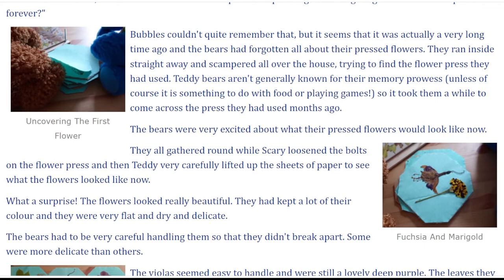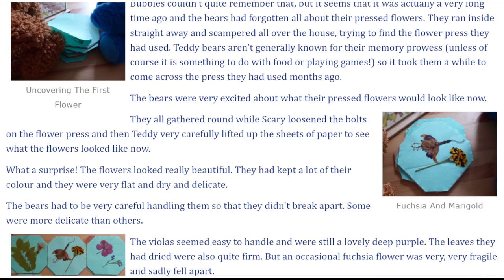They ran inside straight away and scampered all over the house, trying to find the flower press they had used. Teddy bears aren't generally known for their memory prowess, unless of course it is something to do with food or playing games, so it took them a while to come across the press they had used months ago.